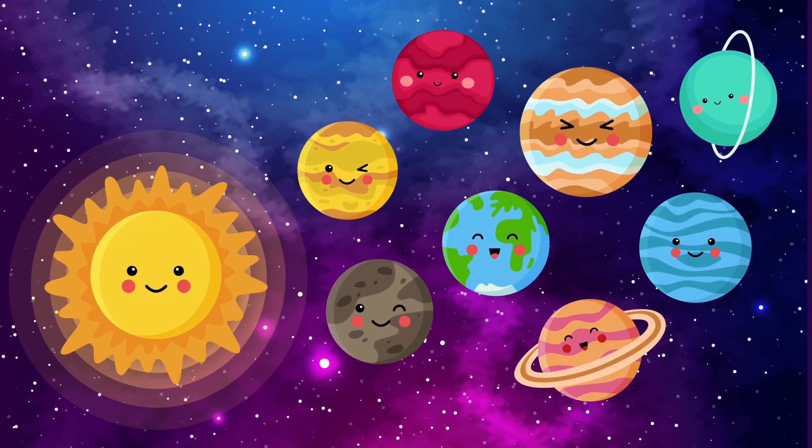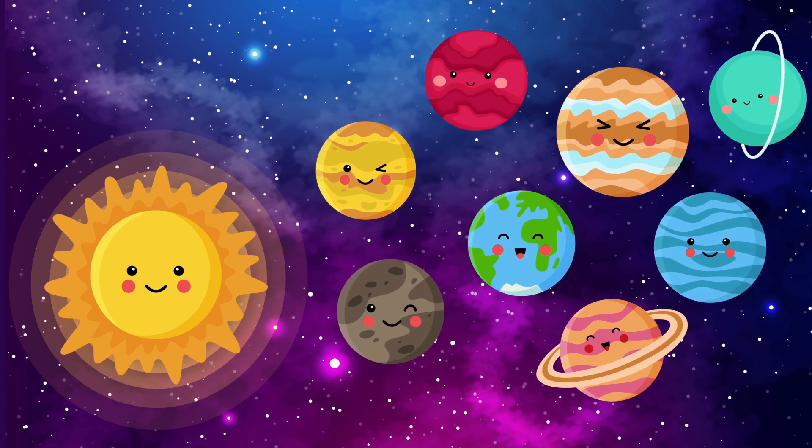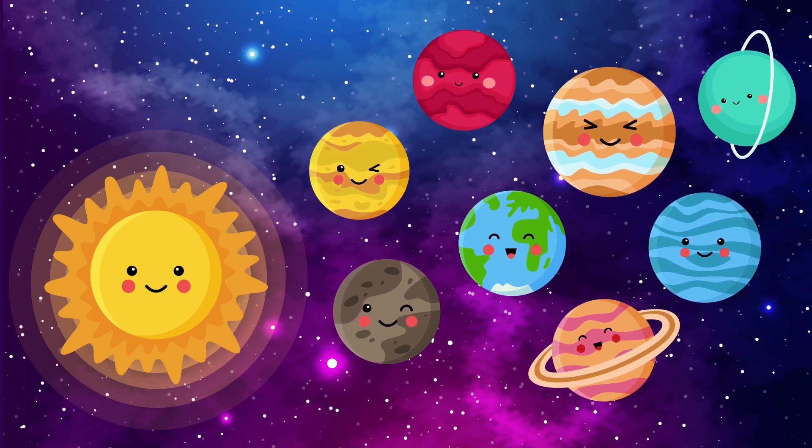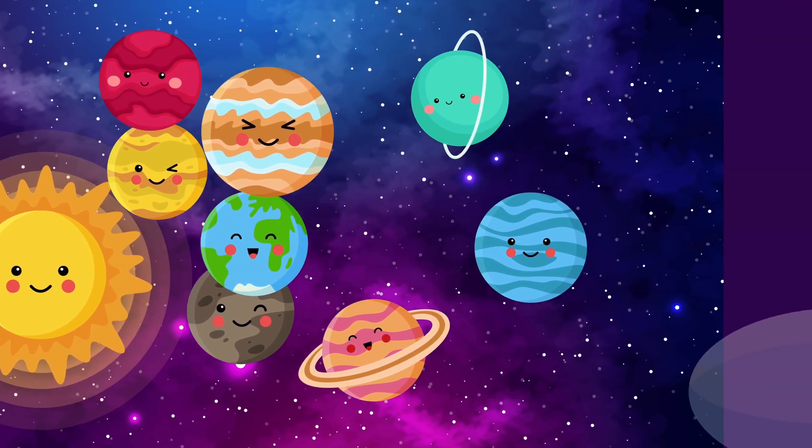Learning about outer space is incredible, isn't it? Remember, the universe is huge, and there's always something new to explore. So, let's keep dreaming, learning, and reaching for the stars.